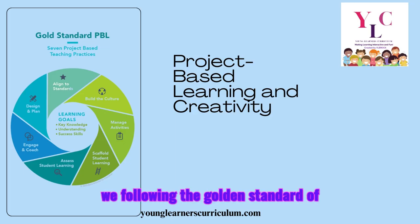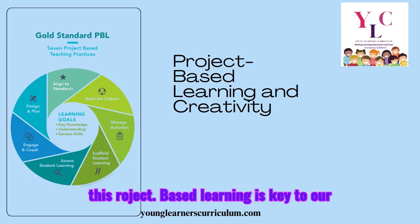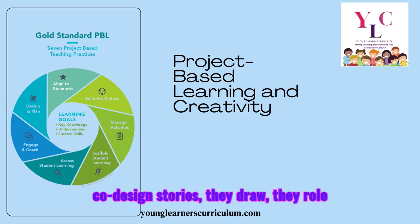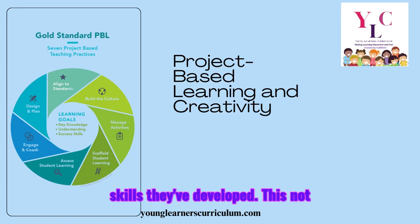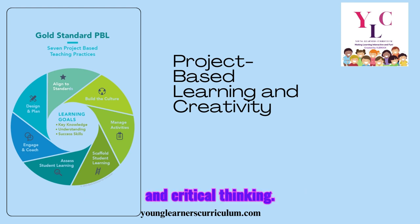Now, how are we following the gold standard of project-based learning? There are seven tiers to this. Project-based learning is key to our curriculum — students don't just learn passively, they create. They co-design stories, they draw, they role-play, and they work on STEAM projects that incorporate the vocabulary and reading skills they've developed. This not only makes learning more engaging, but also enhances long-term retention and critical thinking.